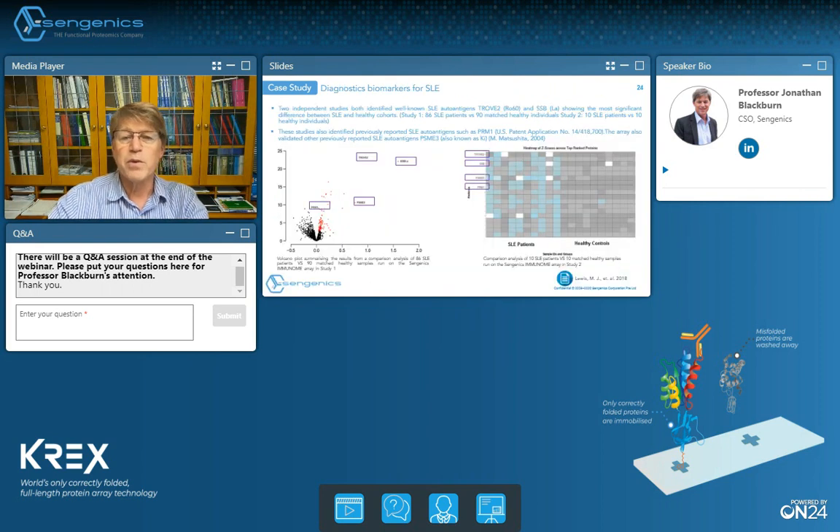In autoimmune diseases, we find that our auto-antibody profiling data can cleanly separate lupus patients from controls. This slide shows a volcano plot of the data comparing lupus cohorts and controls. Interestingly, we identify both a set of previously known biomarkers — boxed in purple — but also a whole series of additional biomarkers that are strongly dysregulated, shown in red in the volcano plot, which are previously unknown markers of lupus.